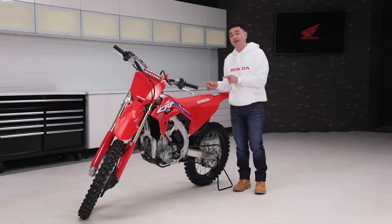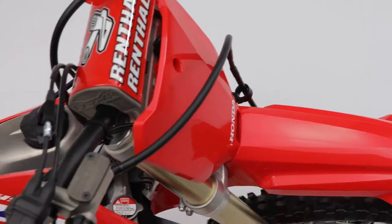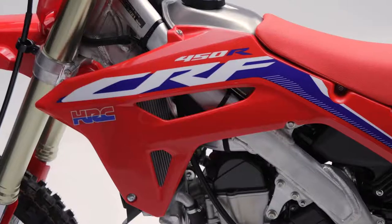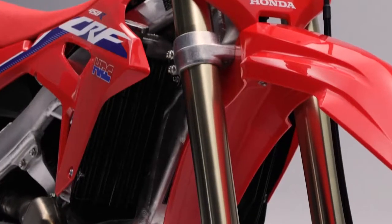Let's get into it. We'll start with the exterior of the bike. Even on a performance machine like this, the first thing people notice is the way it looks. Right away, you'll notice the all-red plastics, blacked-out wheels, slim design, and single-sided exhaust. The front shrouds are now a one-piece design, which improves airflow into the radiator and makes for easier removal to service the bike.